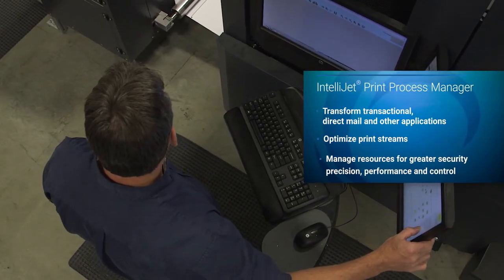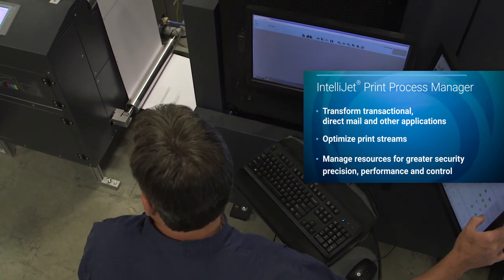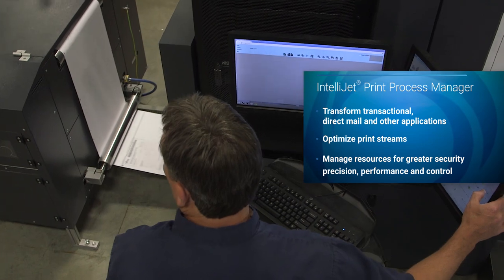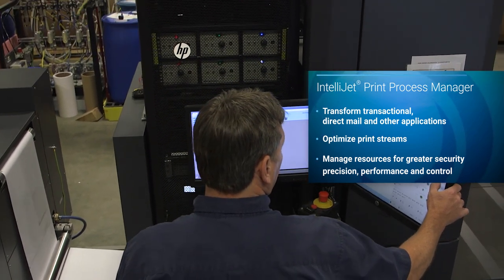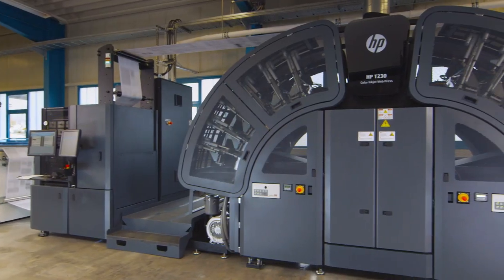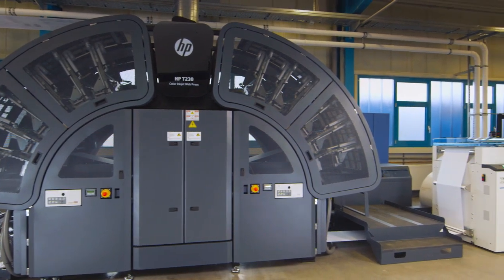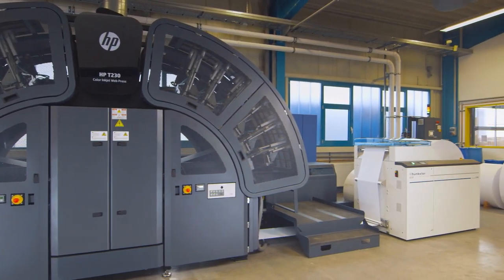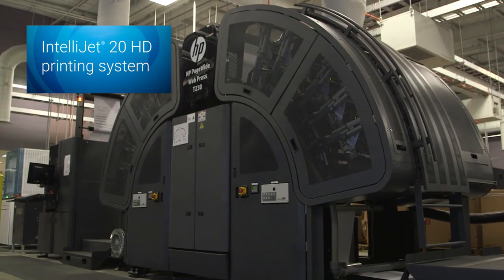The IntelliJet Print Process Manager helps transform and migrate applications, optimize print streams and manage resources for greater security, precision, performance and control. An IPDS controller is also available. Take your business to the next level with a versatile solution that can help you achieve operational excellence. Create higher value communications with the IntelliJet 20 HD printing system.